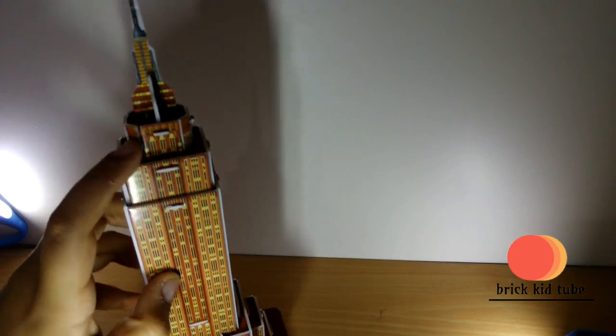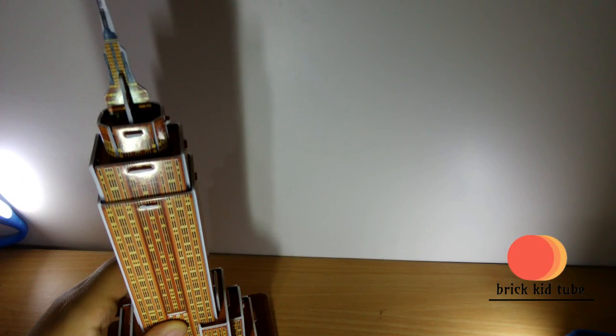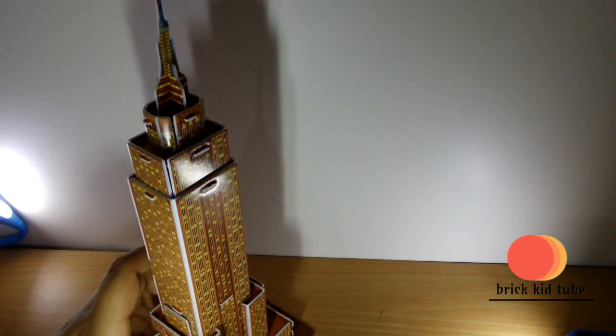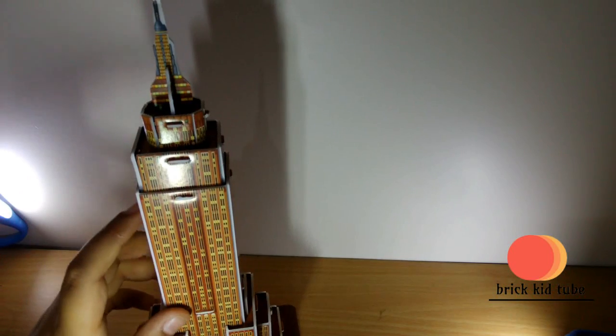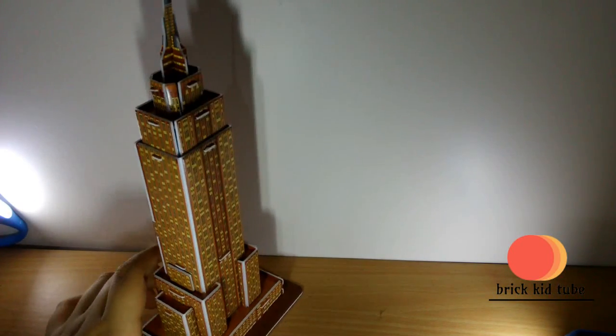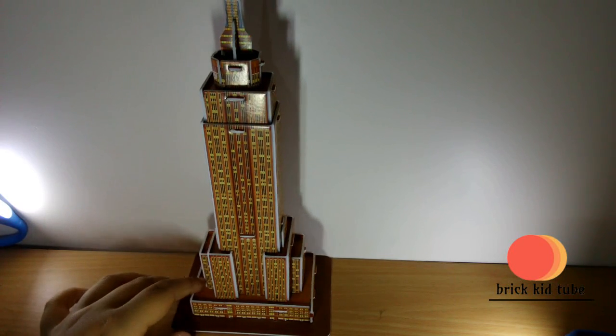On the 86th floor there is an observation deck — you can see it on the face of the building — and again there is an observation deck on the 102nd floor, right here. The box says this building took 1 year and 45 days to build, so this 102-story building was built pretty fast.